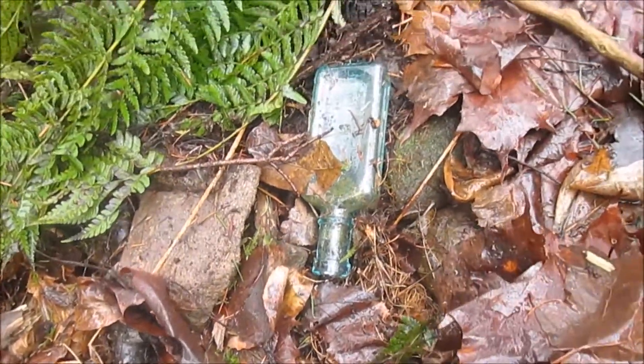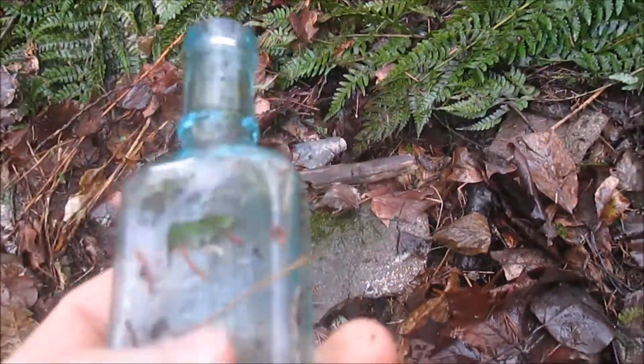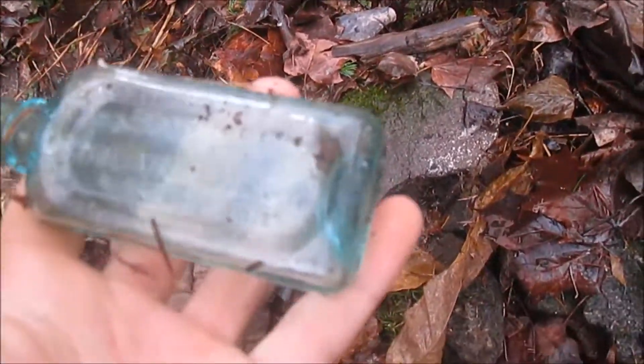Oh my gosh — it's whole, it's whole, it is whole! It's a Nervaline. We needed one of those because we only have the ones embossed on the sides. That is nice.